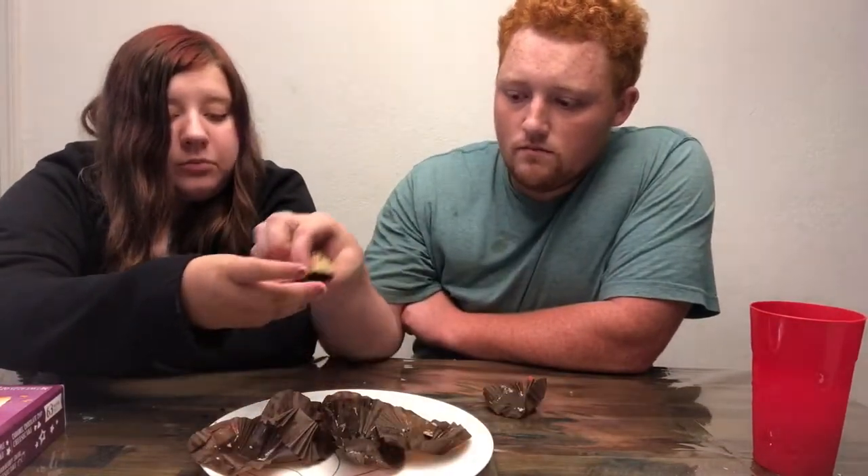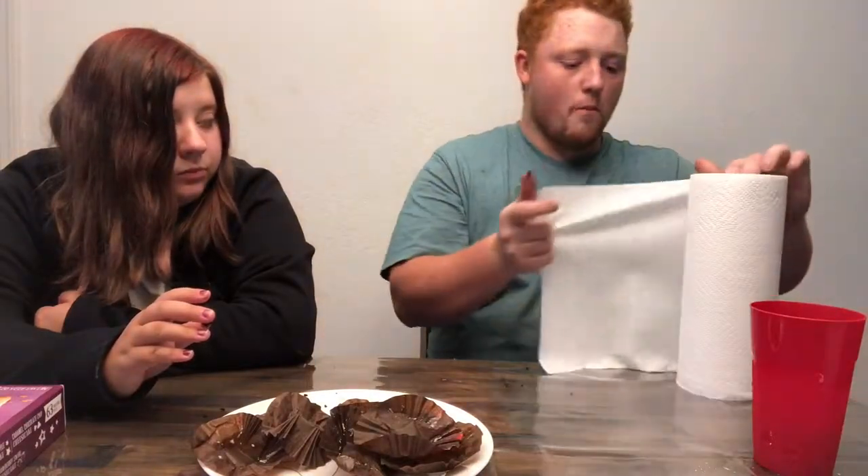Oh it's breaking — my bottom broke! Can I have a napkin? Wait a second, it's breaking weird.